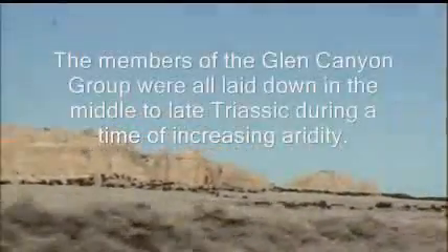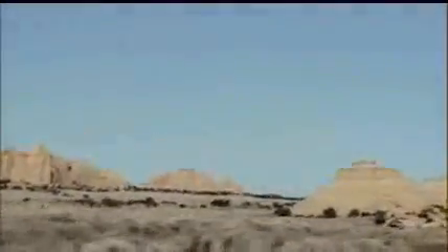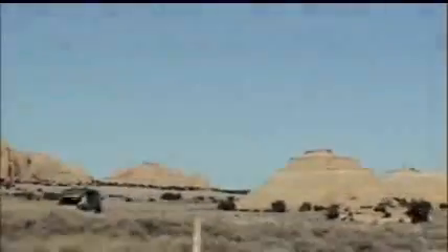The park was established in 1971 and preserves 378 miles of land. It's open all year, May through September.